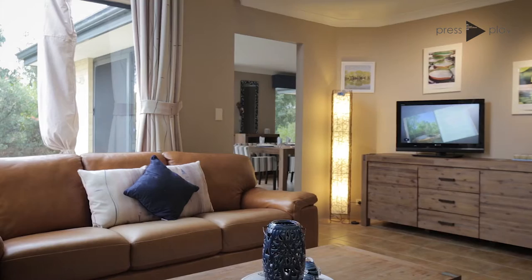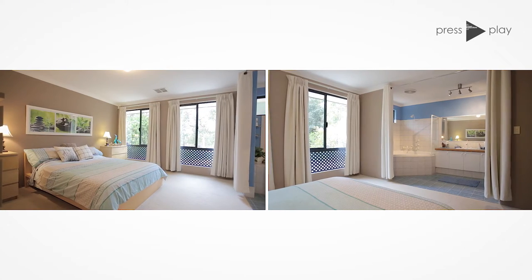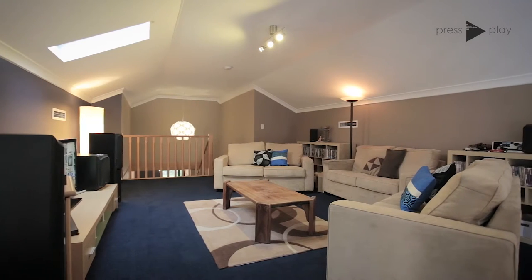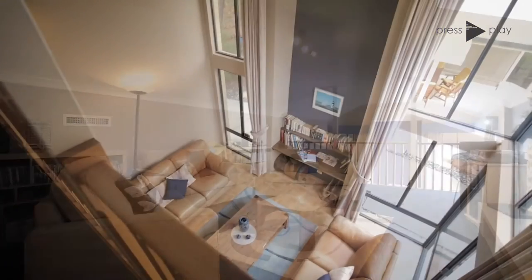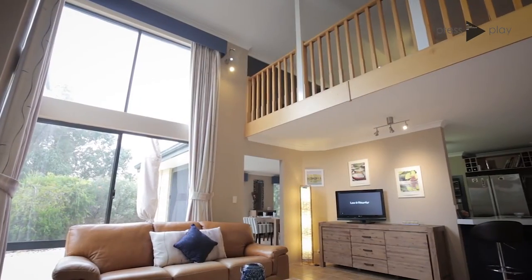This solar passive home built by Plunkett in 2005 is a three by two plus a large study or fourth bedroom. Upstairs there's a lovely loft area that can be either a games room or a theatre room. Then downstairs there's a lovely kitchen meals area that faces the north side.